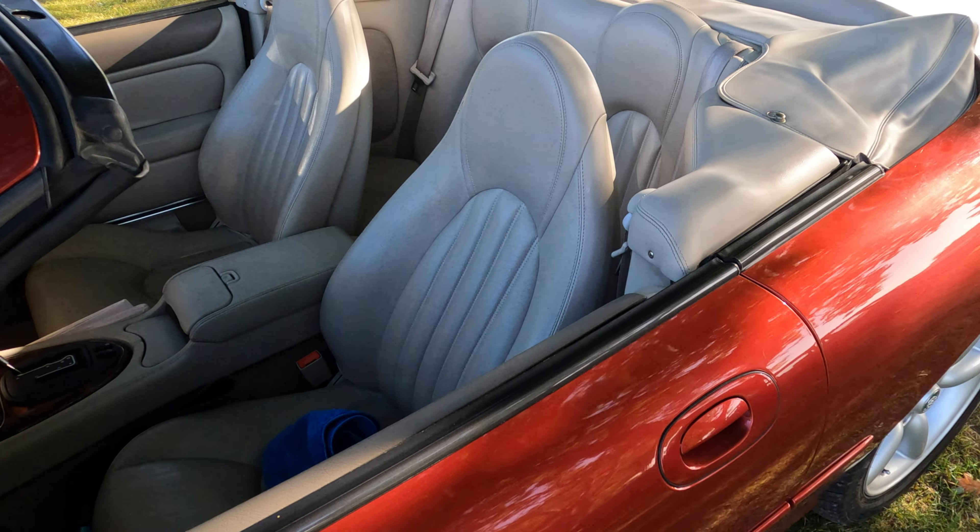And fresh from the set of Z Cars, maybe, this lovely 1965 blue Ford Zephyr 6. Reminds me of a particularly unpleasant family holiday back in the 1960s. Still a smashing car.